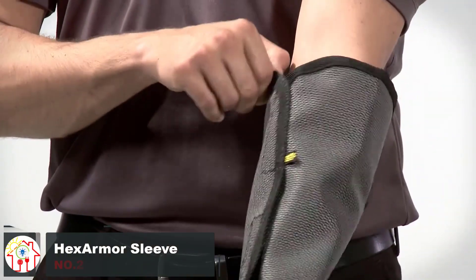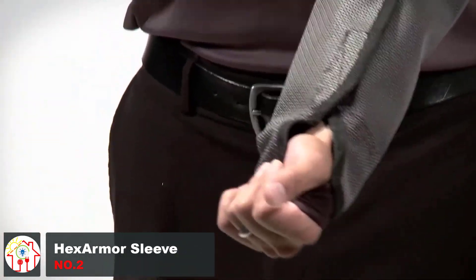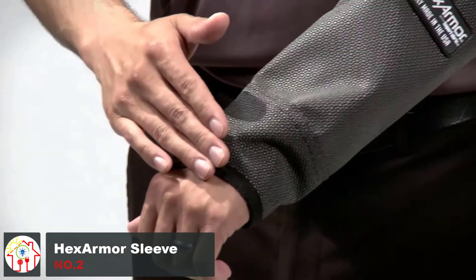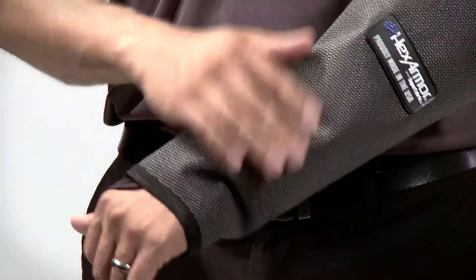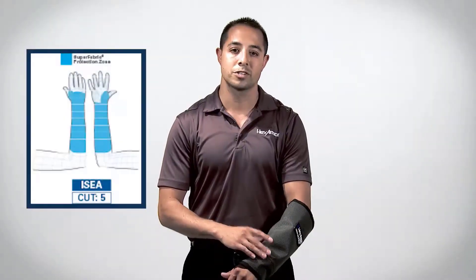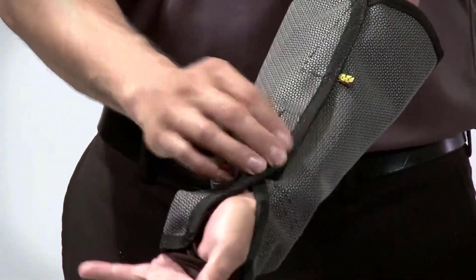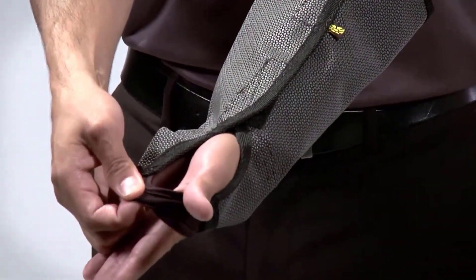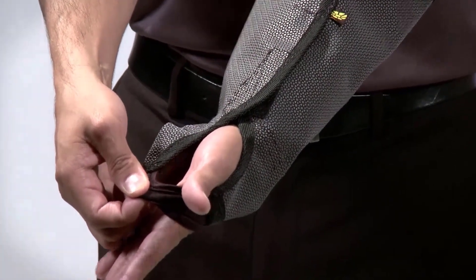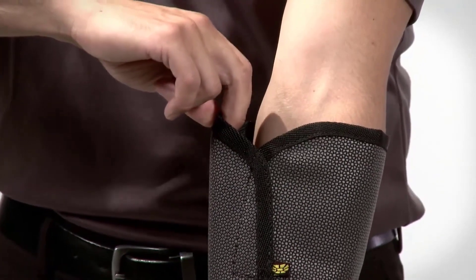The Hex Armor sleeve is made out of a superfabric. It's essentially an impressionable armor, as it meets ANSI Puncture 3, ANSI Cut A7 Gram Score 4425, and CE Score 4X42F standards. Additionally, the sleeve has proven to be puncture-resistant, cut-resistant, and abrasion-resistant. The sleeve doesn't slip down like knit sleeves, and at the same time it's cooler and more lightweight compared to both knit and leather sleeves. All in all, the sleeve makes for great protective gear.